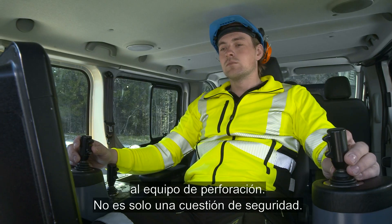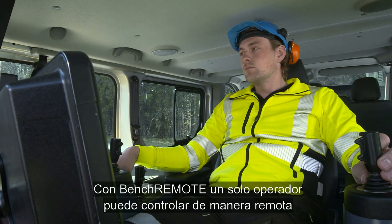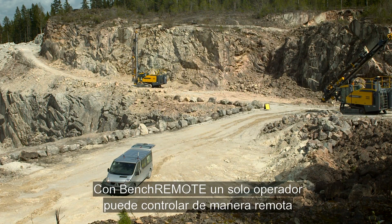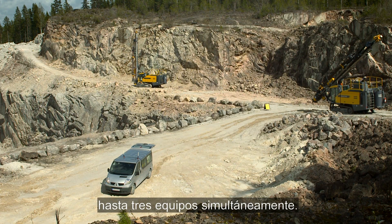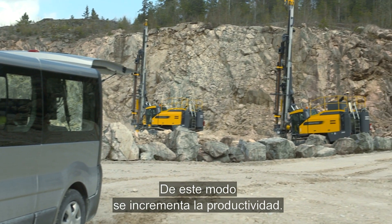It's not just a question of safety. With Bench Remote, one single operator can remotely control not just one, but up to three rigs simultaneously. This takes productivity to a whole new level.